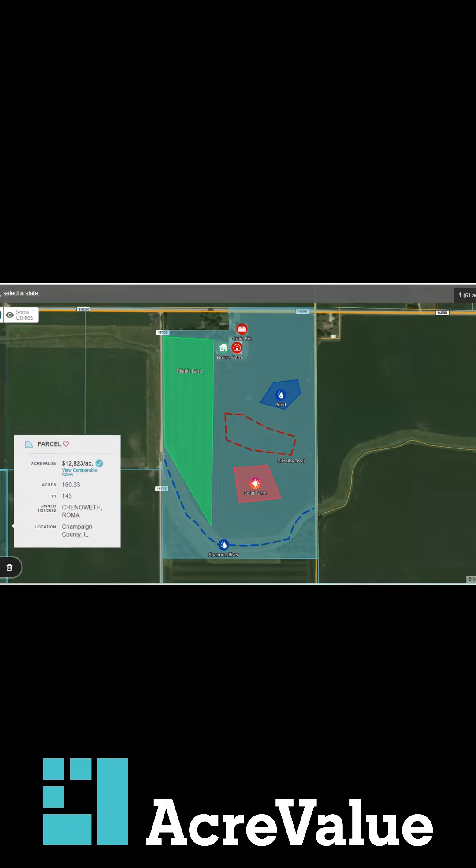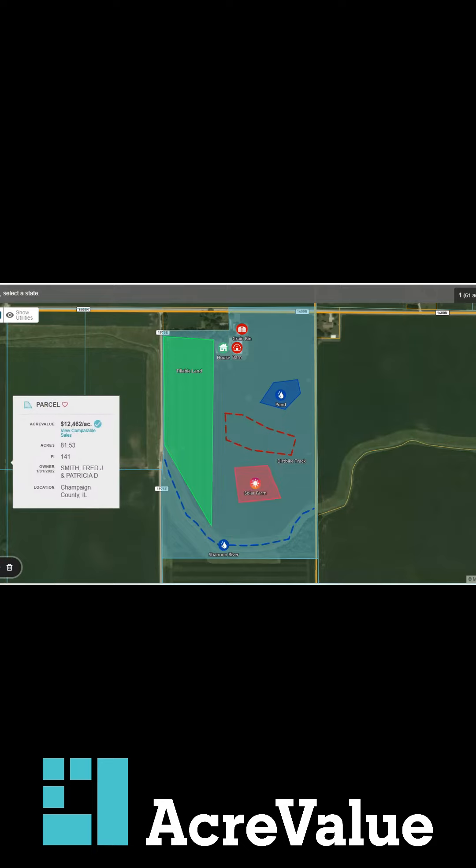We'll show you this real quick. This is one that I've already started. We've got some tillable land, a house, a barn, a grain bin, a pond, a dirt bike track, a solar farm, and a river. We've annotated this entire parcel to really bring out the characteristics and highlight those.